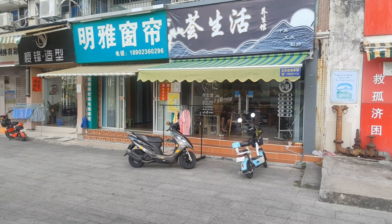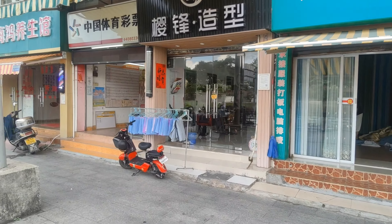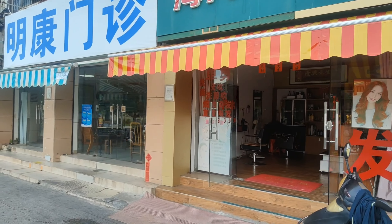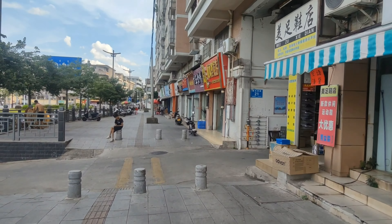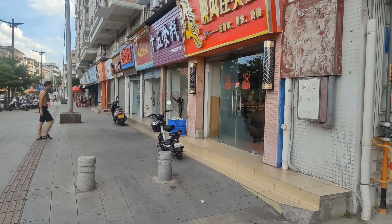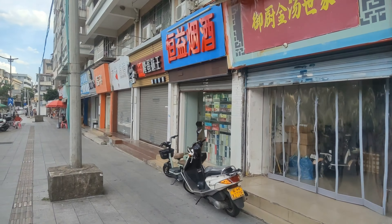Another little food shop, curtain making by the look of it, another hairdresser. This looks like some sort of lottery store, another hairdresser — there are a lot of hairdressers here — a little shoe shop, another hairdresser, another cigarette shop.